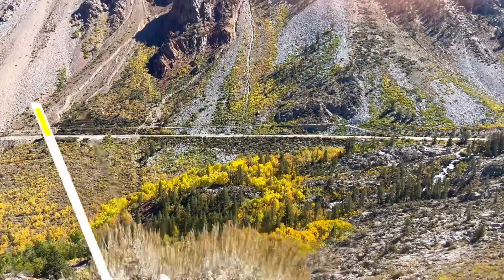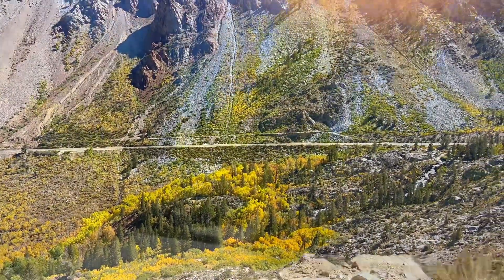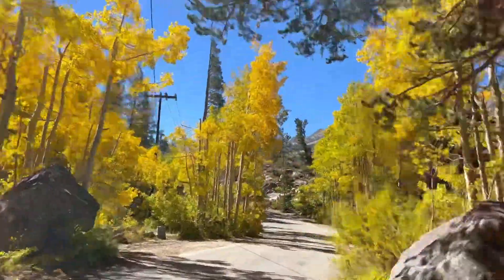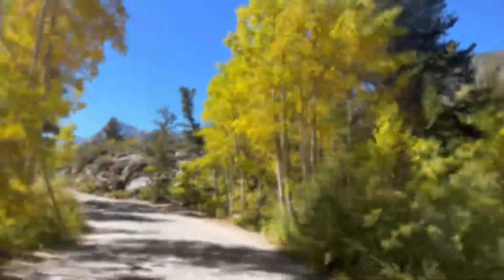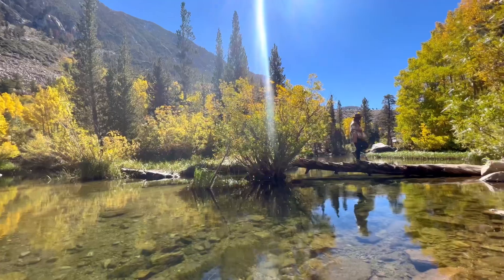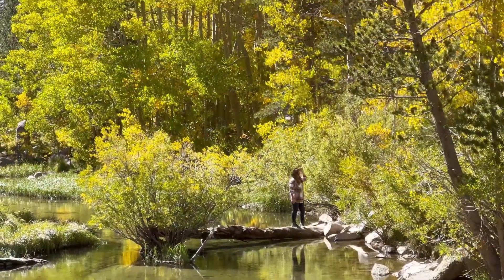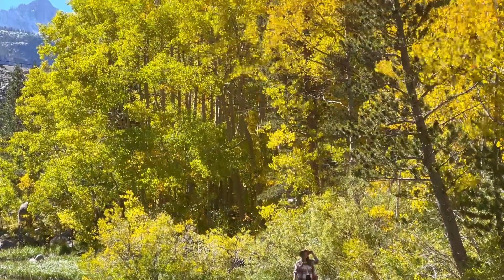Driving away from North Lake, we're heading towards Lake Sabrina Road and the colors are stunning along this drive right now. We're going to make a stop at one of my favorite places — the Middle Fork Bishop Creek area — where the colors are still developing but rich and yellow.